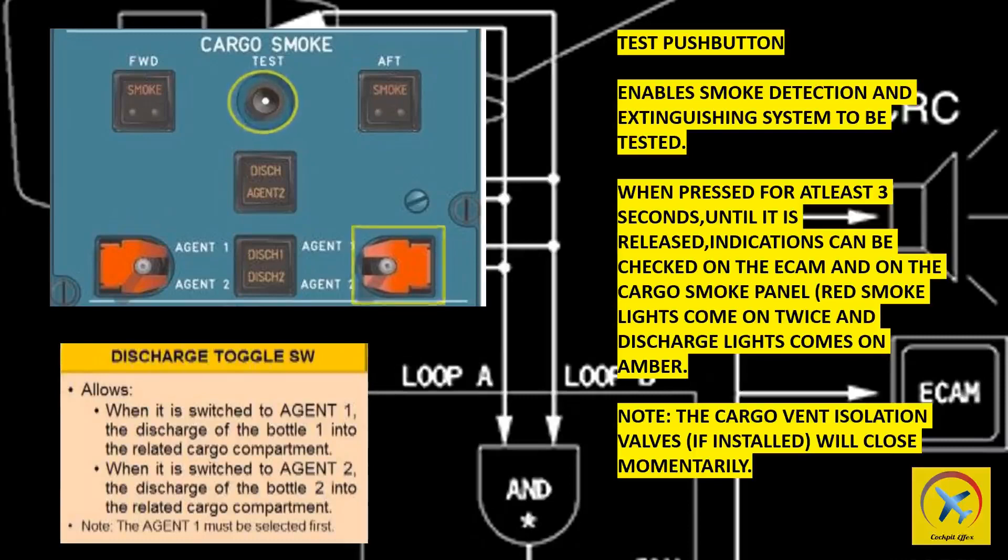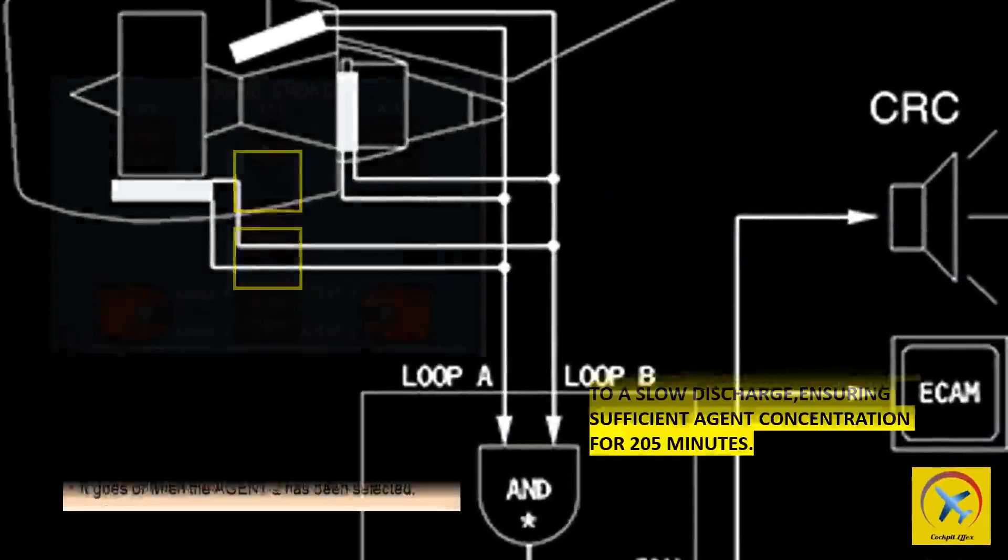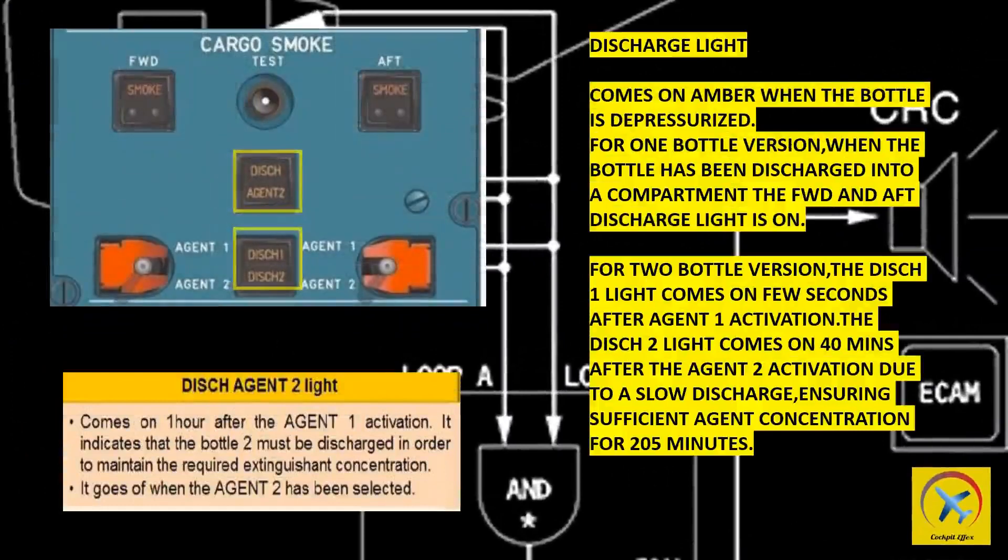The agent 1 must be selected first. Discharge light comes on amber when the bottle is depressurized. For the 1-bottle version, when the bottle has been discharged into a compartment, the FWD and AFT discharge light is on.